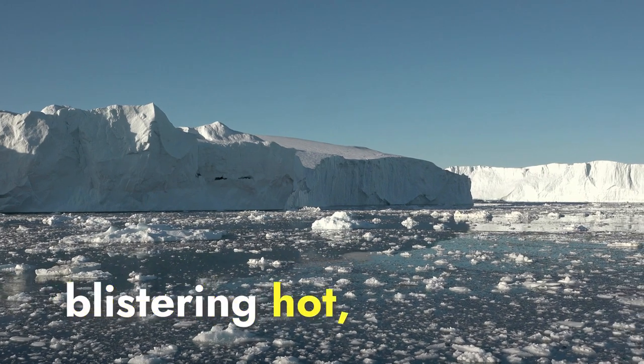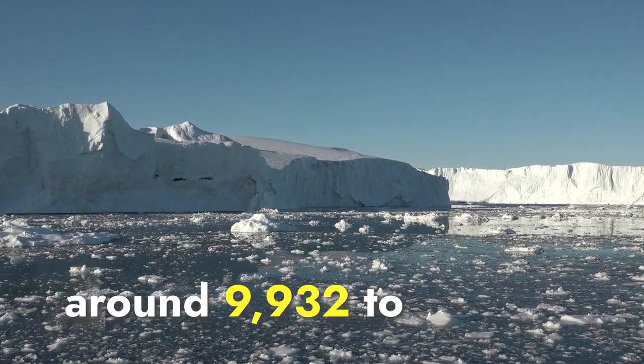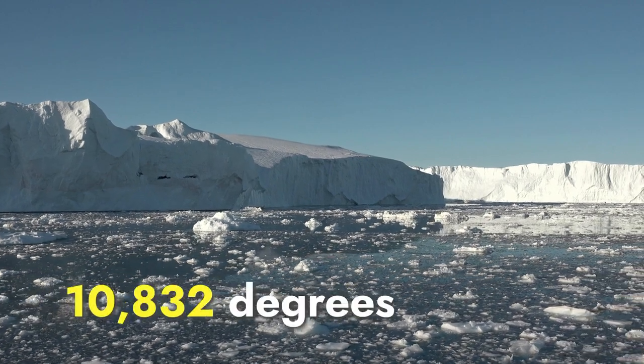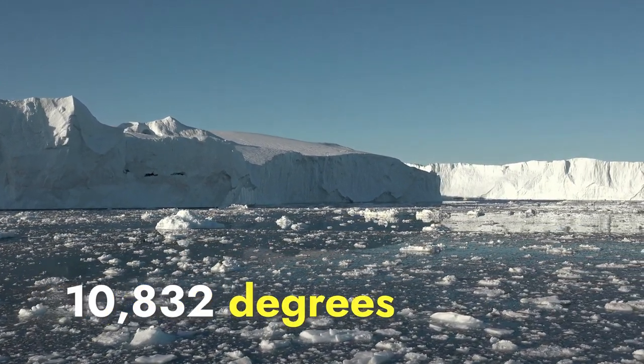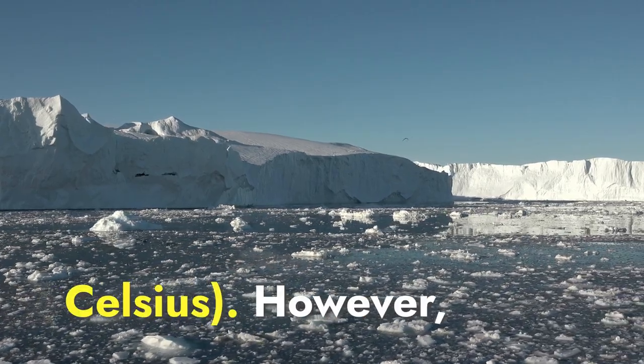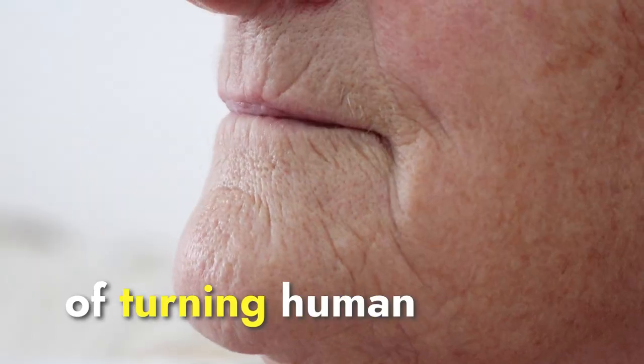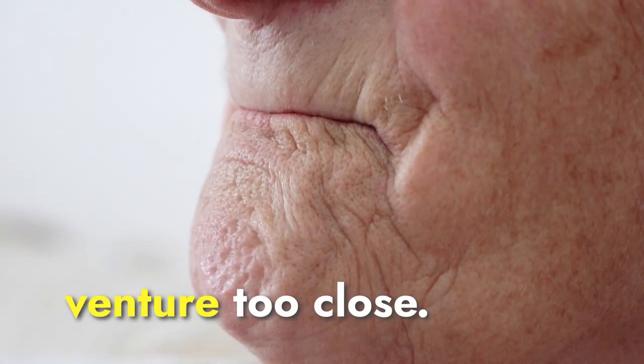While the core of the Sun is blistering hot, the surface temperatures are relatively cooler, ranging from around 9,132 to 10,132 degrees Fahrenheit — 5,500 to 6,000 degrees Celsius. However, don't let that fool you. These temperatures are still capable of turning human skin into a crisp if we were to venture too close.